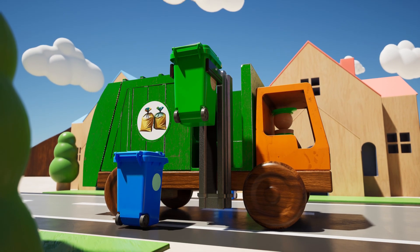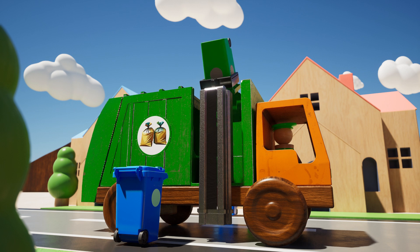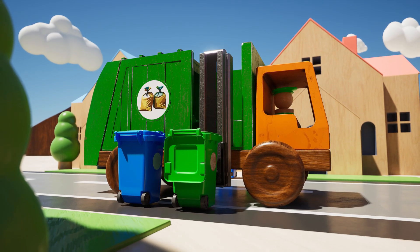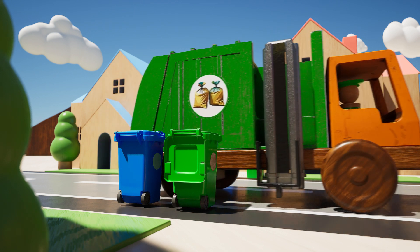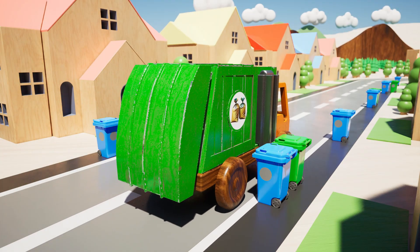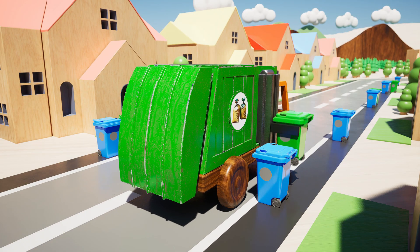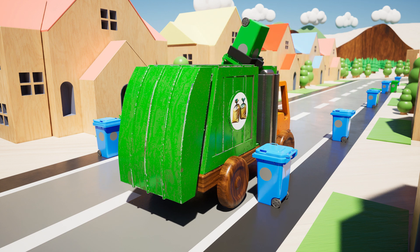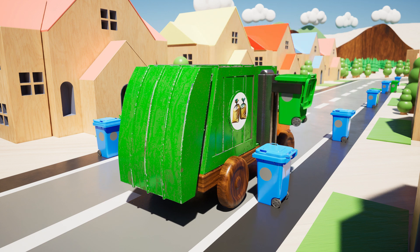Garbage truck pulls alongside the garbage cans one by one. It uses its strong grabber to lift the cans way up high to empty them into the truck. How exciting! Once garbage truck empties one garbage can, it moves on to the next one until all the garbage is collected. There goes another garbage can now!